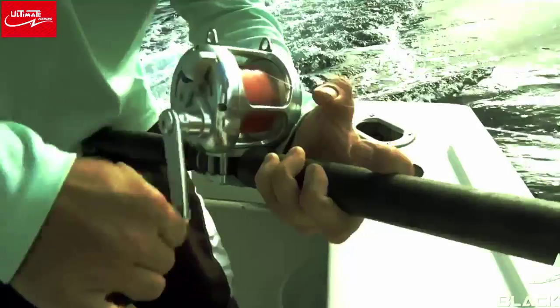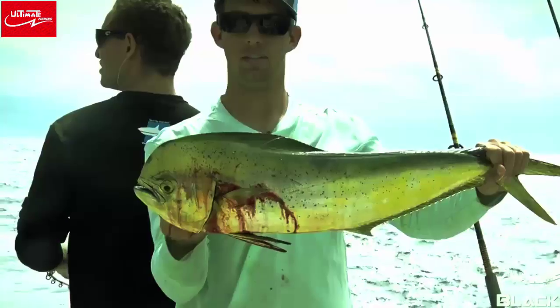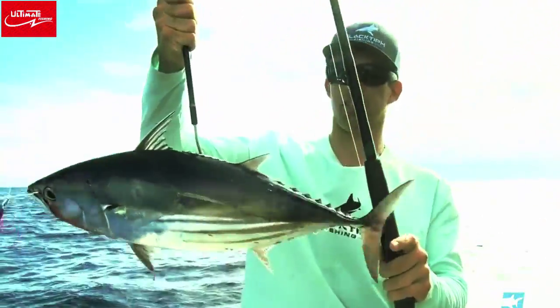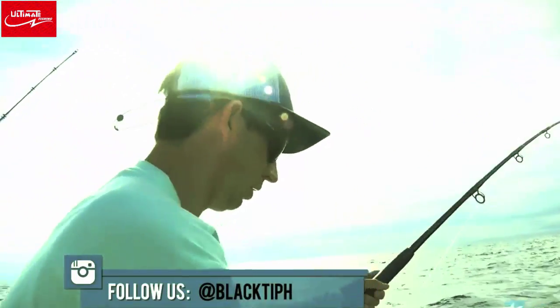Here we go, fish on, fish on! They're good fish, whatever they are. Might be tunas. I got color. Nice skipjack tuna — little football. Look at that, we got dolphins all around the boat. We got schoolies everywhere.